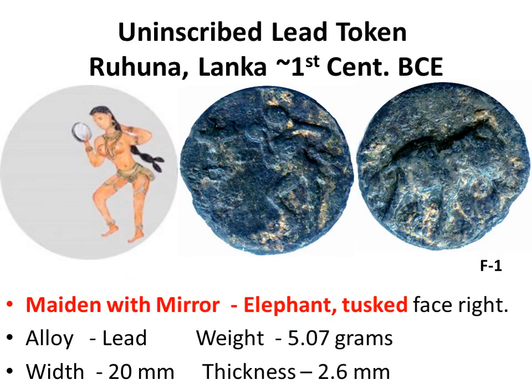On the obverse, a maiden standing with her right leg bent back. Her right hand holds a mirror held up to her face. Her left hand holds her long plait, extended to the hip and divided in two at the end, as used even today. A trident symbol is in front. On the reverse, an elephant standing to the right.